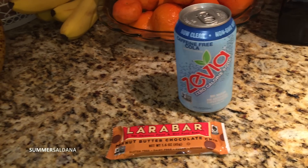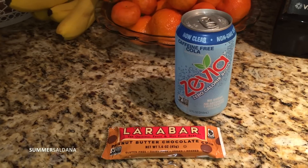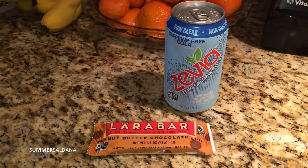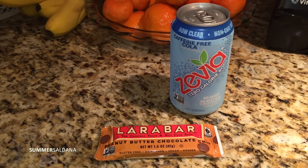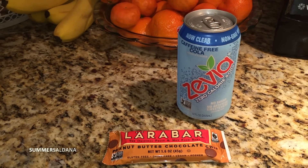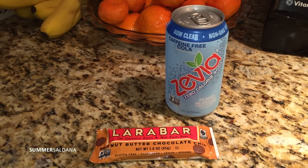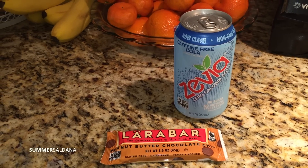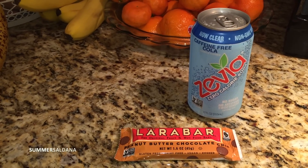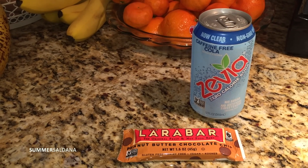Good morning guys, I'm going to do a what I eat in a day video. This is my breakfast every morning: I have a Zevia with a Larabar — peanut butter chocolate chip is my favorite. I also like peanut butter cookie but I tend to reach for the peanut butter chocolate chip. I know it seems like a very unconventional breakfast but it just makes me really excited to wake up in the morning.